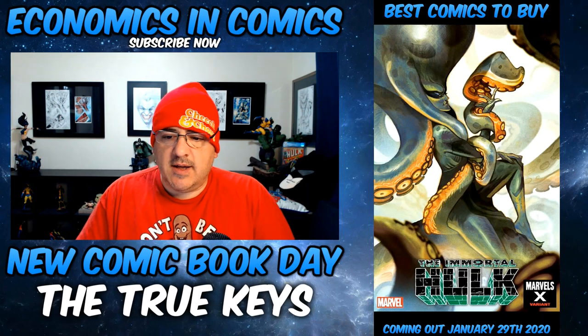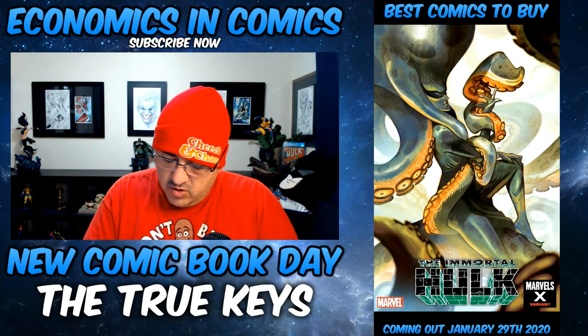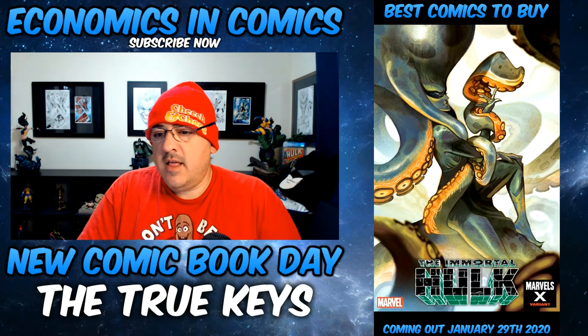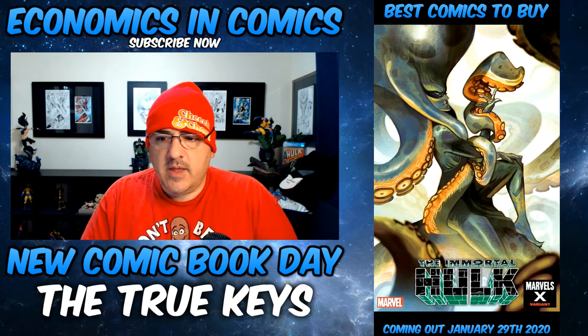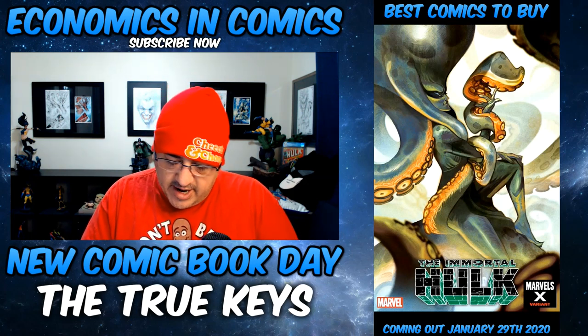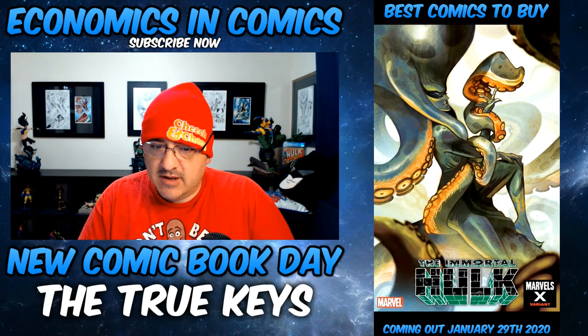I really like the Del Mundo variant, Immortal Hulk number 30. I think there's a new Hulk in town or a reemergence of an old character. Keep your eyes out for Immortal Hulk numbers 30 and 31 — something could very well happen. That cover's sick.